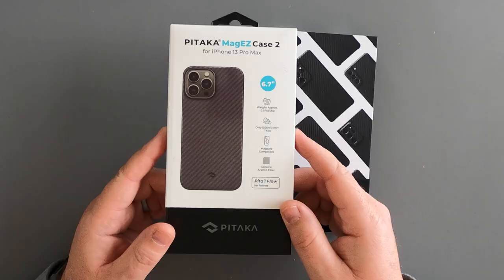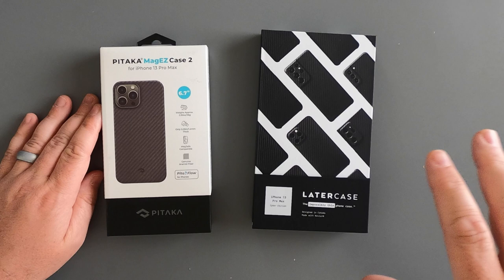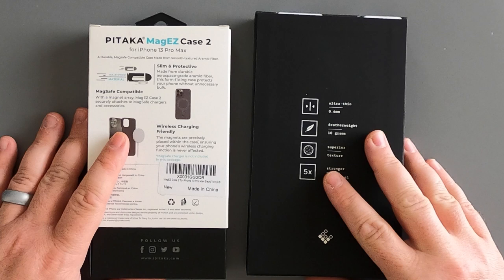Today we're going to look at a couple of phone cases that are very different from what I typically cover. For the first time ever I'm reviewing the Pataka Mag Easy Case 2 for the iPhone 13 Pro Max. I've also ordered the Later Case, which is another aramid fiber case. Lou from Unbox Therapy is behind the Later Cases — his channel promotes them and he sells them. When they first launched there was controversy about plagiarism, but Later Cases have continued to sell. There's a new Cyber Edition and we're going to talk about the differences between Pataka and Later Case when it comes to ultra thin aramid fiber, or Kevlar, phone cases.